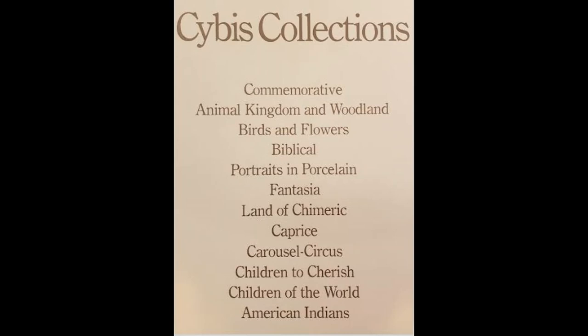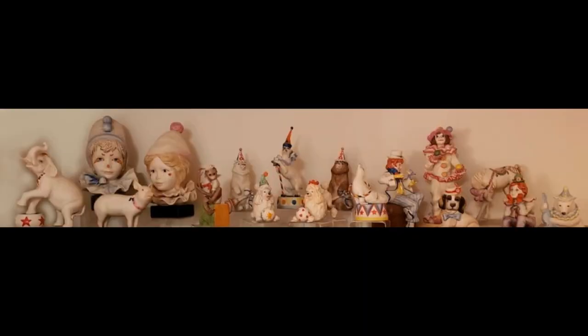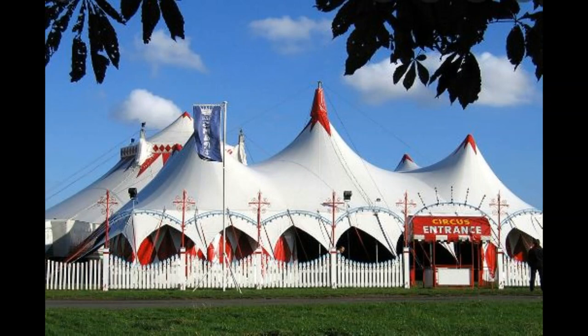Within the numerous categories of content Cebus created, few collections have had as wide an appeal as the sculptures in the Cebus Circus Collection. I invite you to join me now as we journey under the big top to enjoy the show as only Cebus could present it.